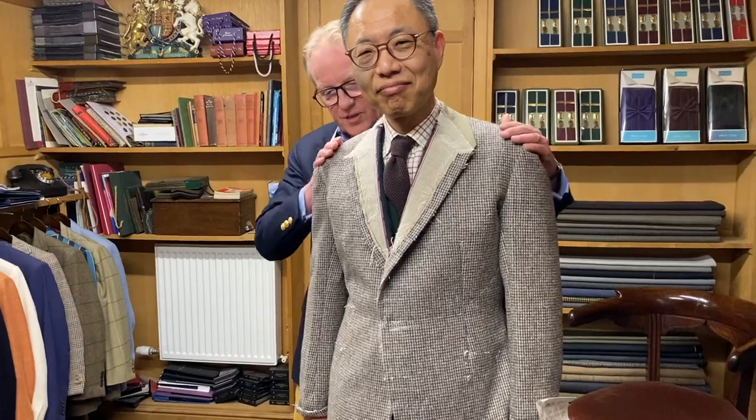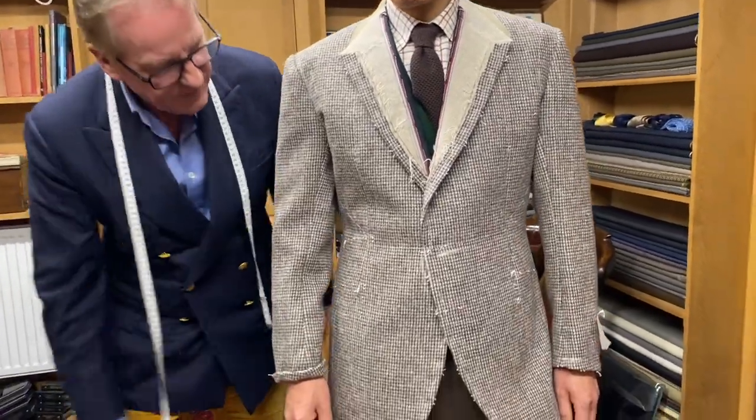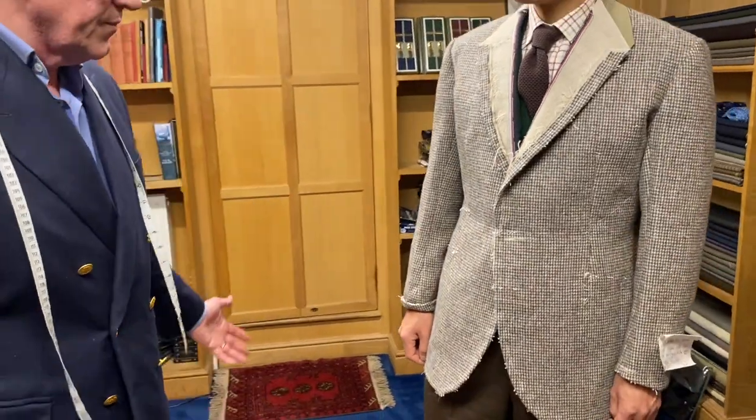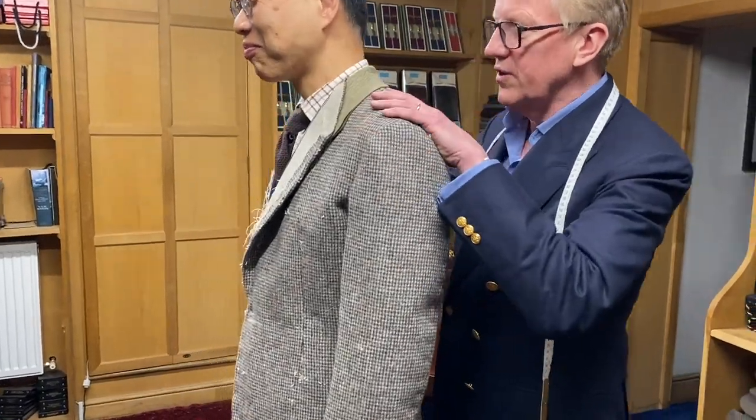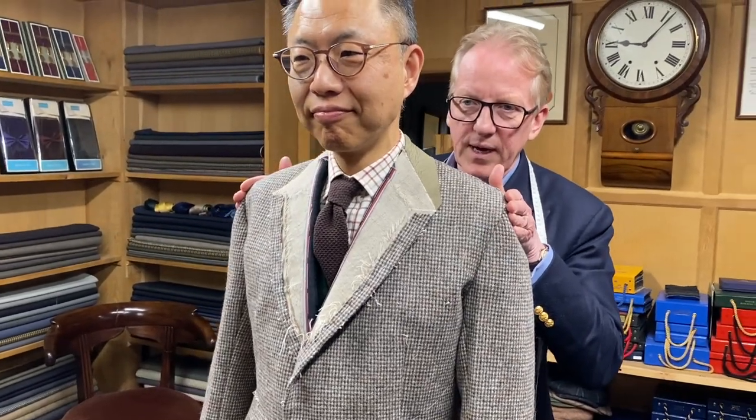Nice bit of drape coming into it — the shoulders are too wide, they always are at a fitting because we just let them hang off. This will all be thinned out and brought in and softened down. Nice shape through the body, clipped — just what we do. It's lovely through the shoulders here; this will all get thinned out and brought in.